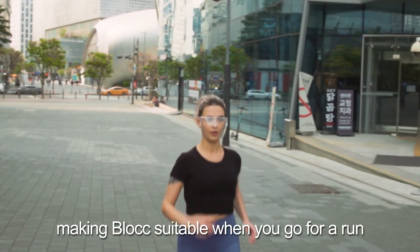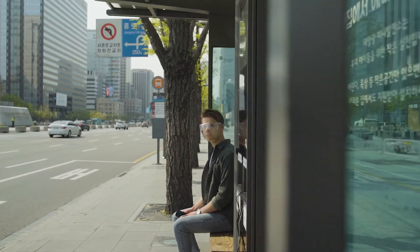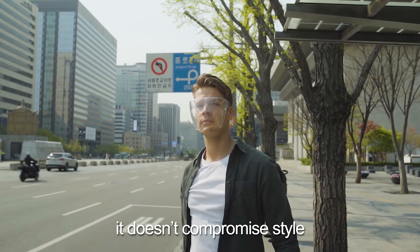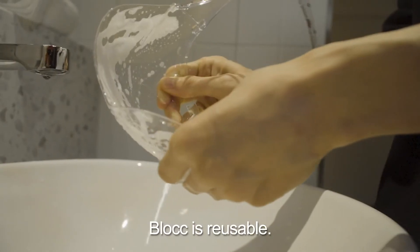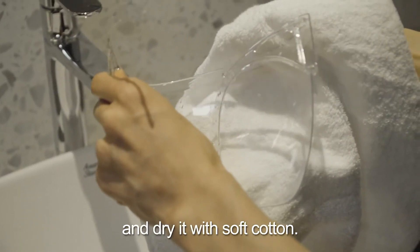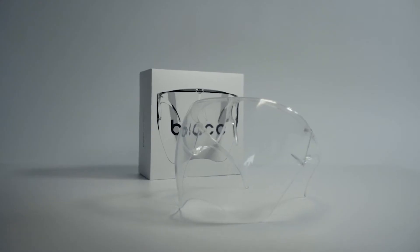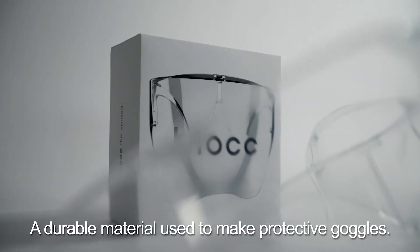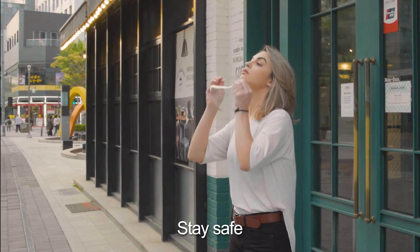It allows for proper airflow, making Block suitable when you go for a run, and also works as a wind deflector when you ride your bike. While ensuring functionality, it doesn't compromise style, so you can feel comfortable wherever you go. Block is reusable — simply wash it thoroughly with soap and water and dry it with soft cotton. Although it's not designed for healthcare or laboratory settings, Block is made of clear polycarbonate, a durable material used to make protective goggles. The prototypes are finished and the tooling has begun. What's left is your support to bring Block to life. Stay safe and let's block the spread.